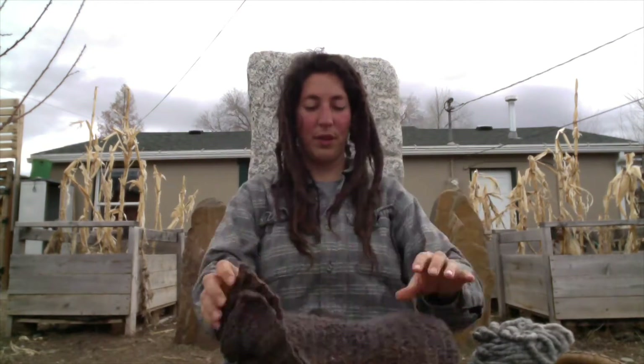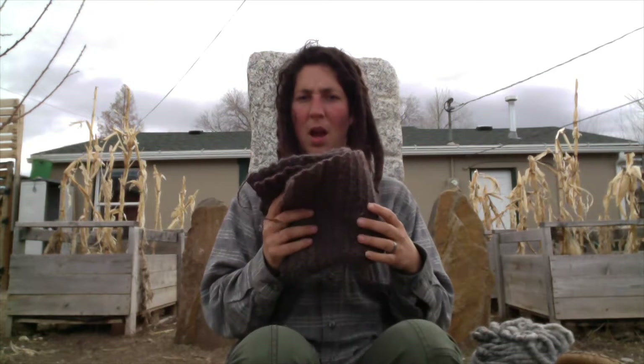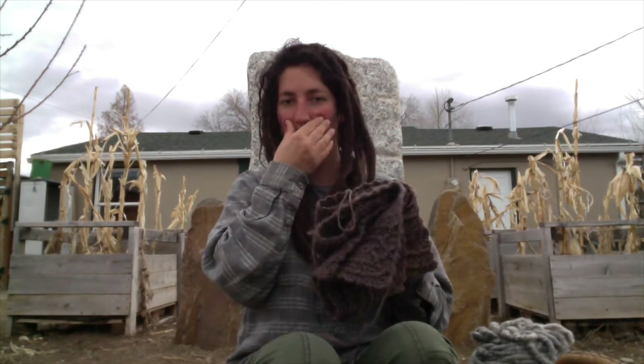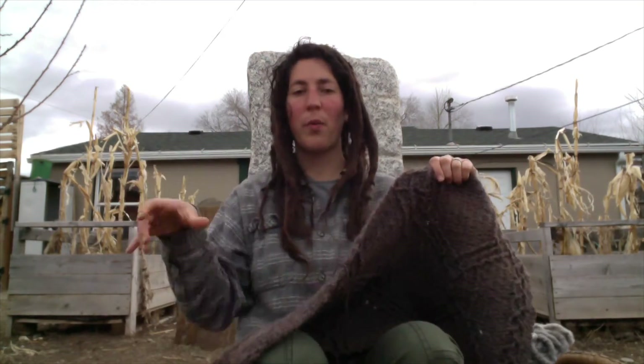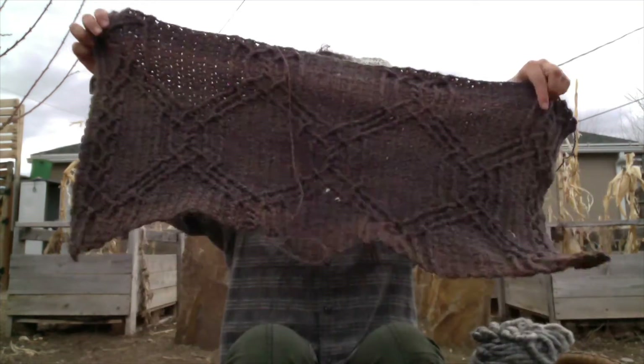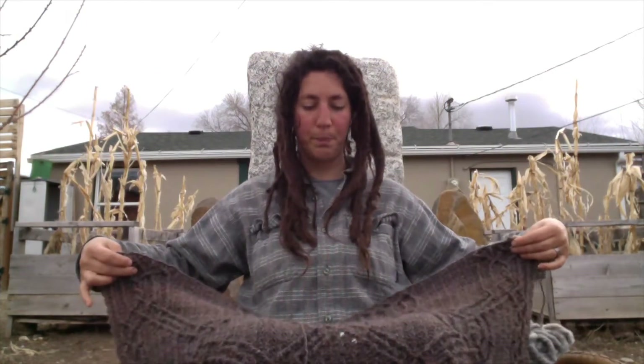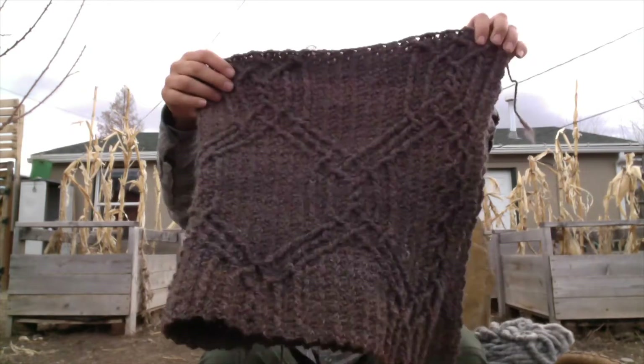I'm on my third skein and have a total of eight, so I'm just going to make it as big as I can. This will have a border going all the way around it — a small blanket, kind of a lap-gan — but it will be wider than it is now.